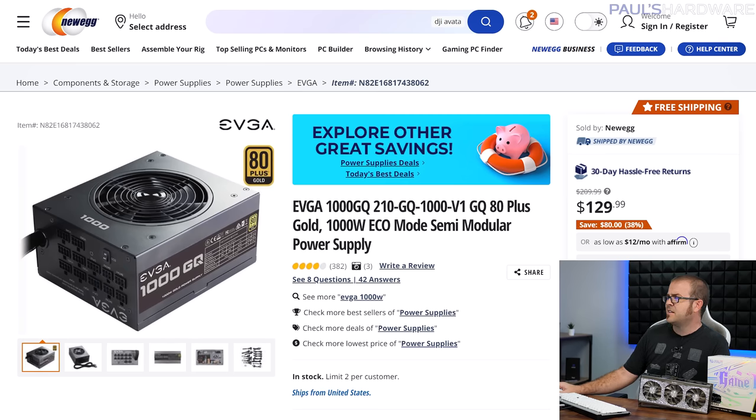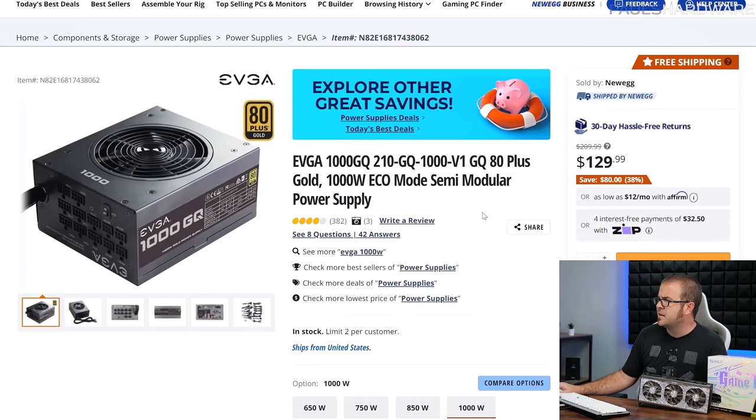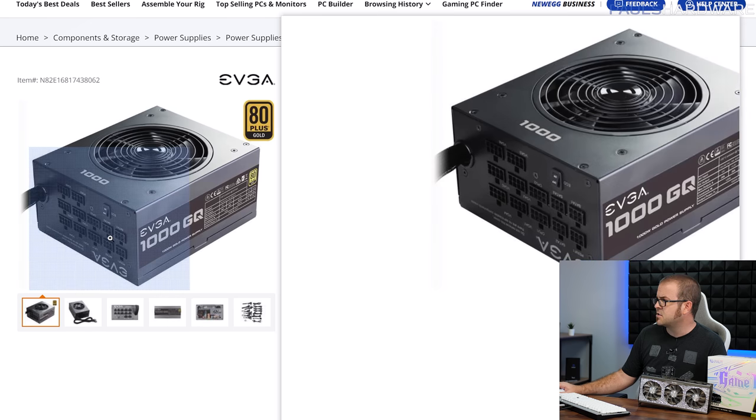We have a 1,000 watt power supply. I went a little bit overboard with this, but the 3090 Ti, especially if you're going to overclock it, is often recommended to have at least an 850 watt, if not 1,000 watt power supply. For $130, the EVGA 1000GQ is 80 Plus Gold rated, 1,000 watts, and it is also partially modular.